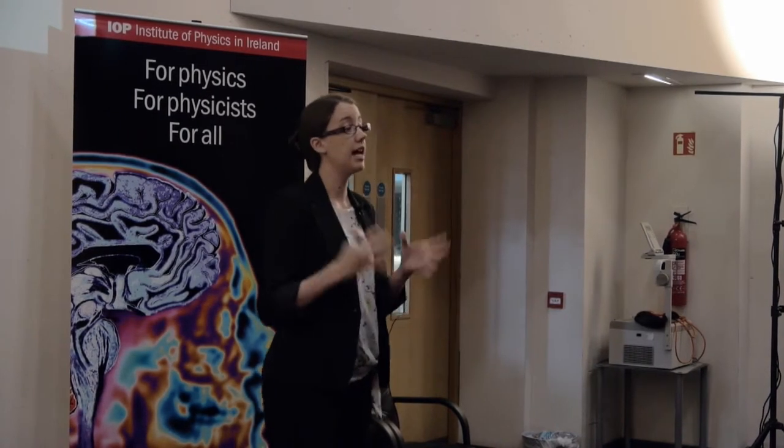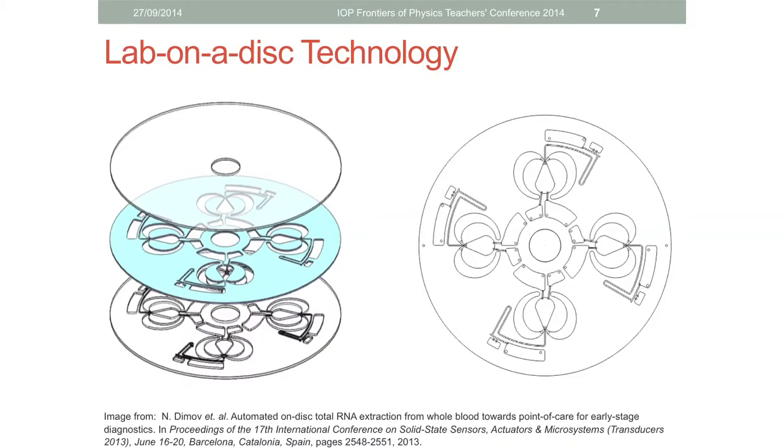As you mix, the RNA - which is less dense than everything else - separates away into what we call the aqueous phase, which sits on top. You then extract the aqueous phase. Here's the disk we use to do it.